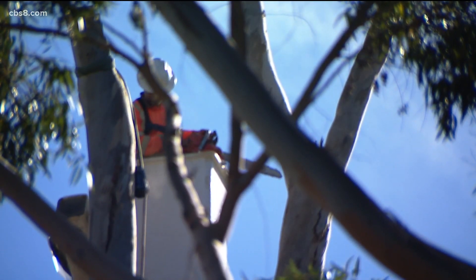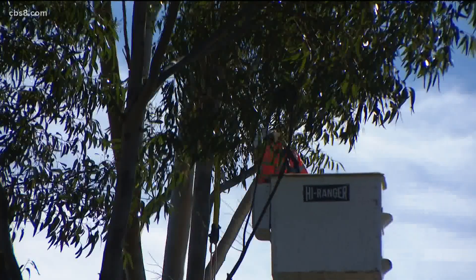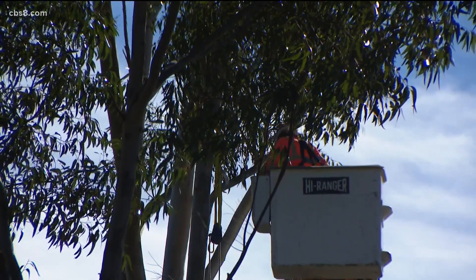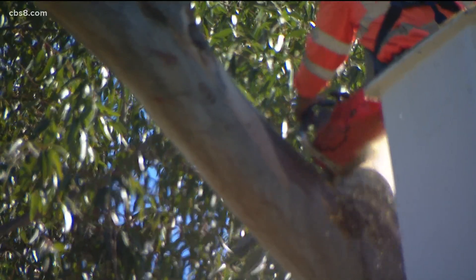Over the next few days, a work crew will cut down 23 eucalyptus trees around the perimeter of the park. Though the trees are notorious for tipping over and dropping loose branches in high winds, they have been giving shade to La Mesans for years.